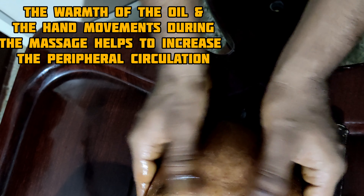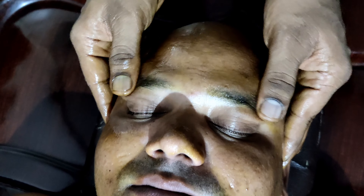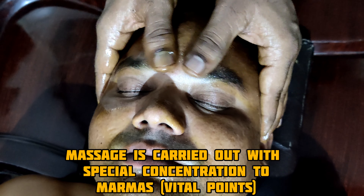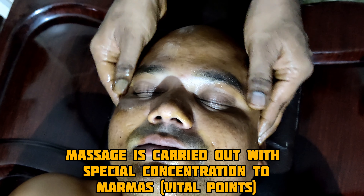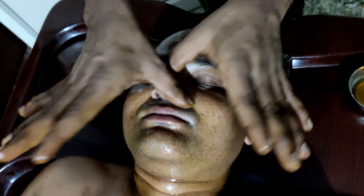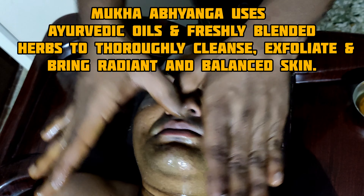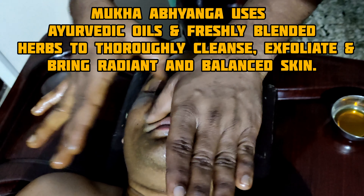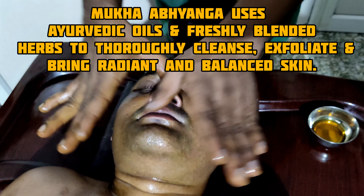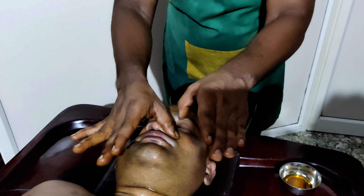The warmth of the oil and the hand movements during the massage help to increase peripheral circulation. The massage is carried out with special concentration on marmas, i.e., vital points. Mukha Abhyanga uses Ayurvedic oils and freshly blended herbs to thoroughly cleanse, exfoliate, and bring radiant and balanced skin.